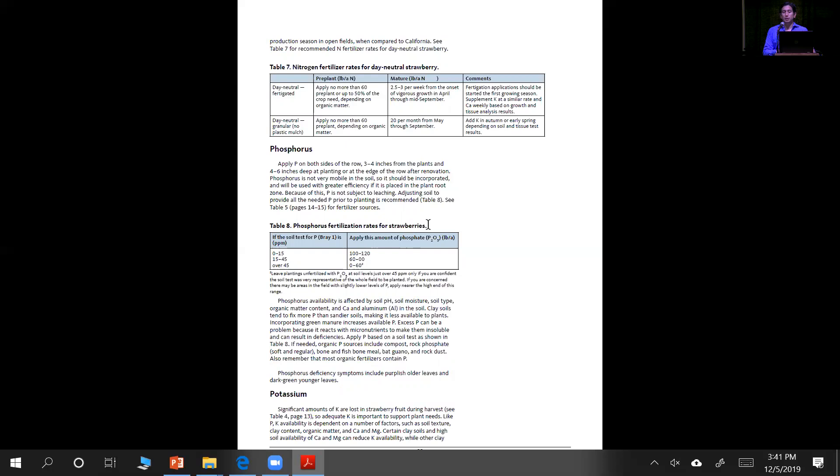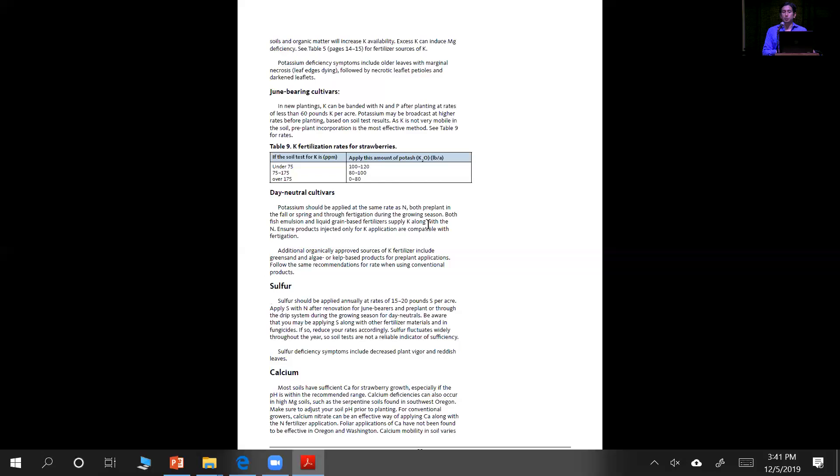We go into the details for phosphorus and potassium. Phosphorus and potassium are a lot less mobile unless you're applying them in liquid form, so considering those prior to planting is important. When you choose a granular fertilizer, it needs to have the right amount consistent with what you obtained in your tissue test. The guide goes into details again for June bearing cultivars and day neutrals.